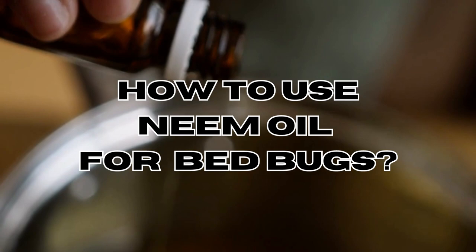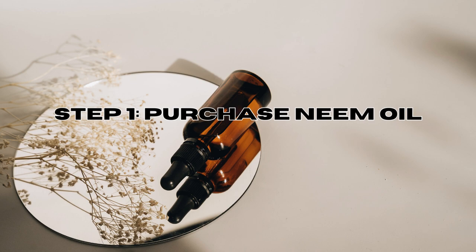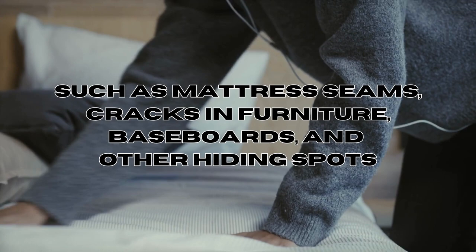How to use neem oil for bed bugs — here's a step-by-step guide. Step one: purchase neem oil. Obtain neem oil from a reputable source and look for pure cold-pressed neem oil without any added chemicals. Step two: identify infested areas. Locate areas where bed bugs are hiding, such as mattress seams, cracks in furniture, baseboards, and other hiding spots.